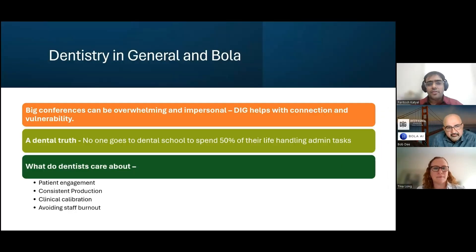I'm going to jump into a demo. Big conferences where a lot of networking happens can be very overwhelming and impersonal. What Bola is doing at its core is helping with authentic connection and vulnerability. One dental truth I want to start with: nobody went to dental school to spend 50% of their life handling admin tasks — no dentists, no hygienists. That is at the heart of Bola's vision. We want dentists to have that connection not only with their staff, but also with their patients.